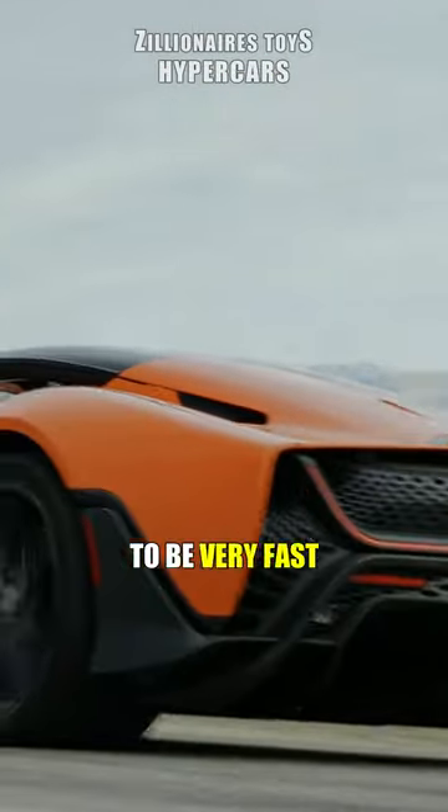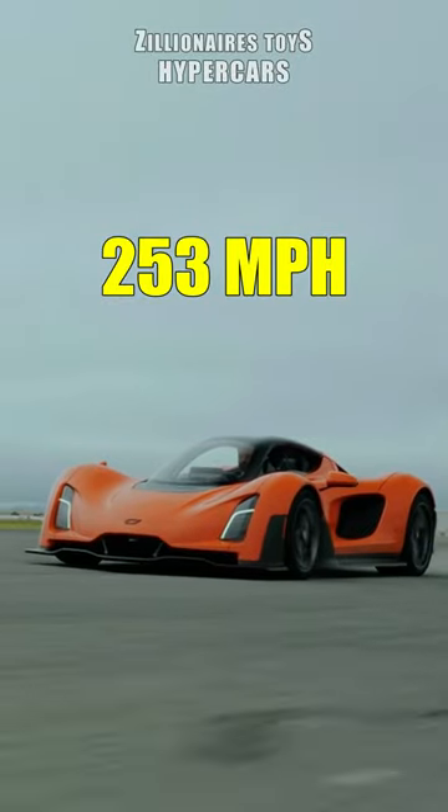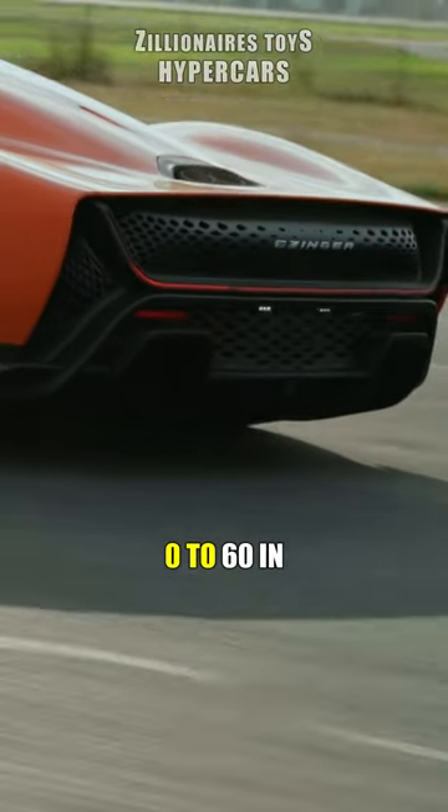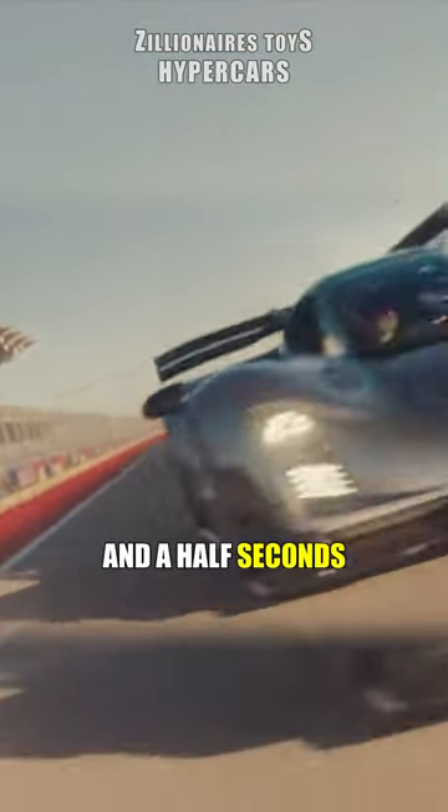With these specs you'd expect the car to be very fast. The 21C has a top speed of 253 miles per hour and goes from 0 to 60 in 1.9 seconds, and 0 to 186 miles per hour in only 8 and a half seconds.